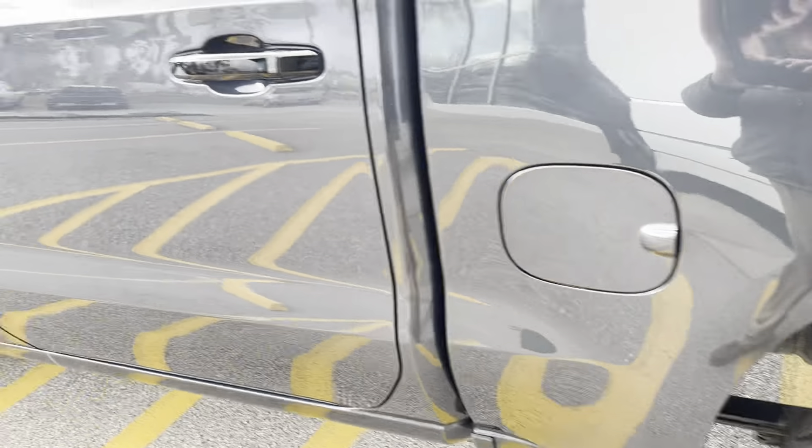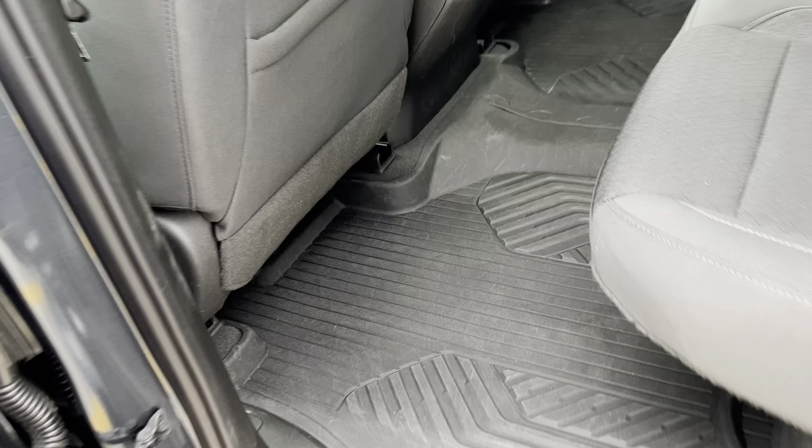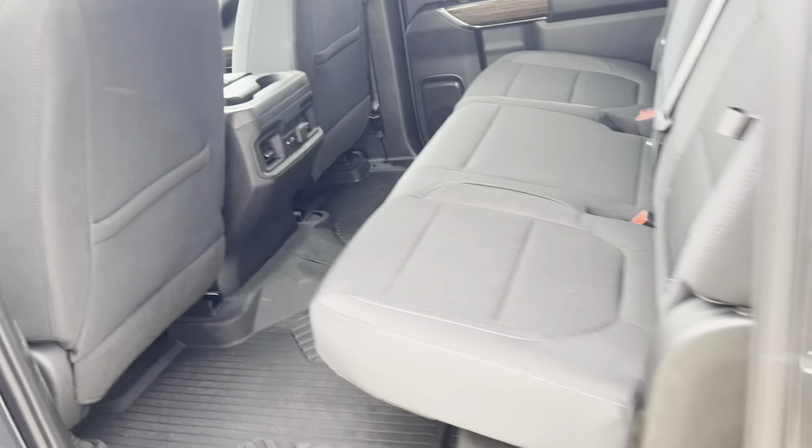This only has 5,000 miles on it. It comes with all-weather mats, a rear bench seat with 60-40 split, and you do have the little storage in the seat back.